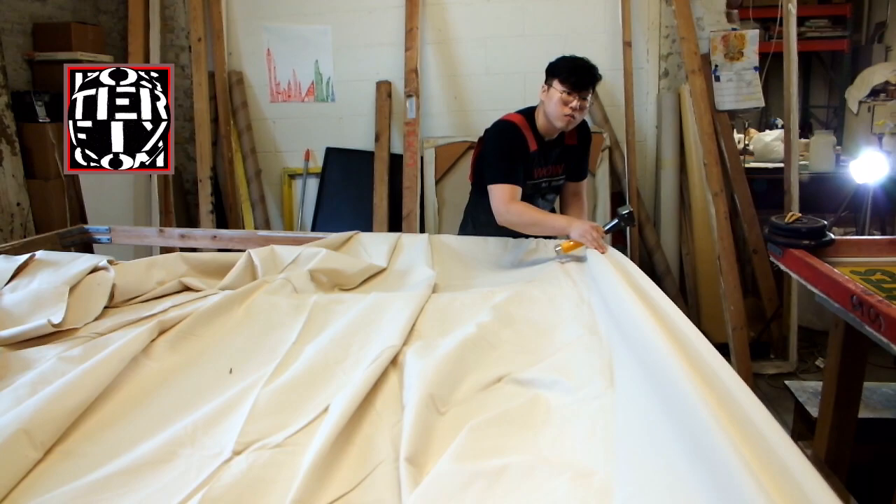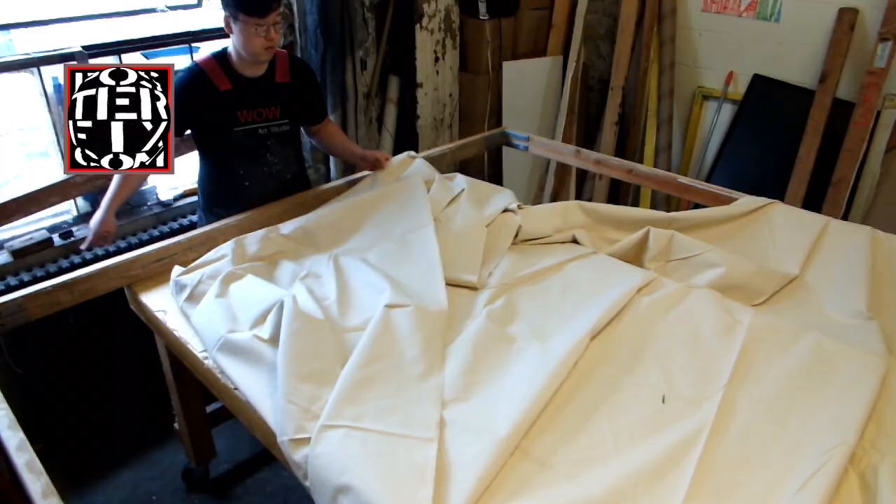Now we are stretching the cotton canvas to the large stretcher screen.